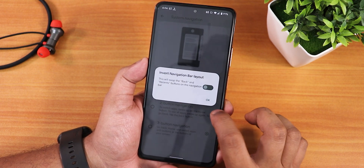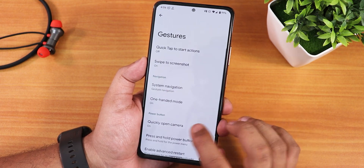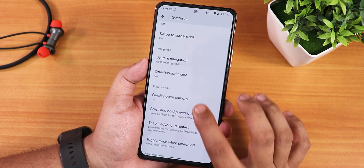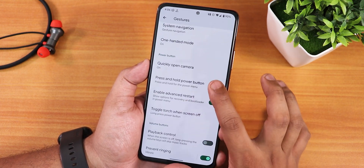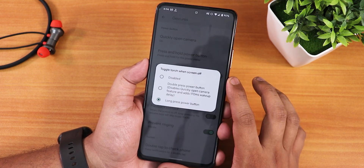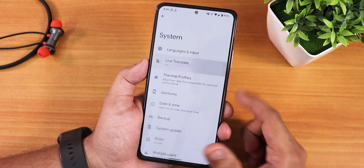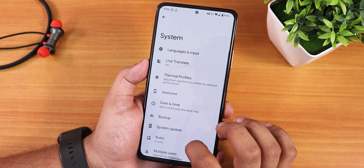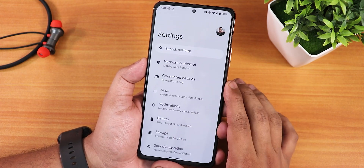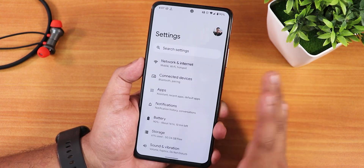There is no length or thickness customization for the nav bar. There is two-button and three-button navigation, with an invert layout option for three-button. One-handed mode works fine. We also have quickly open camera, press and hold power button options, enable advanced reboot, long press power button toggle torch, playback control, prevent ringing, double tap to check phone, and the live translate feature.